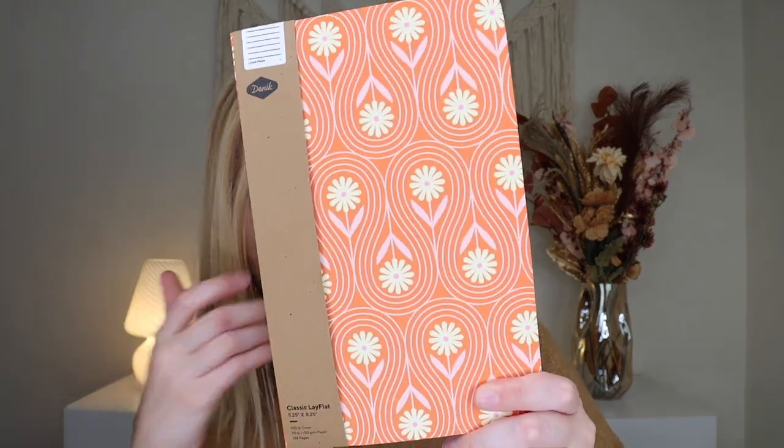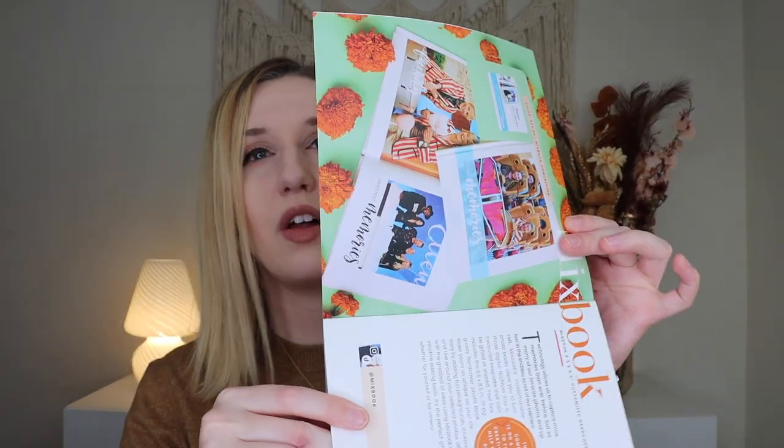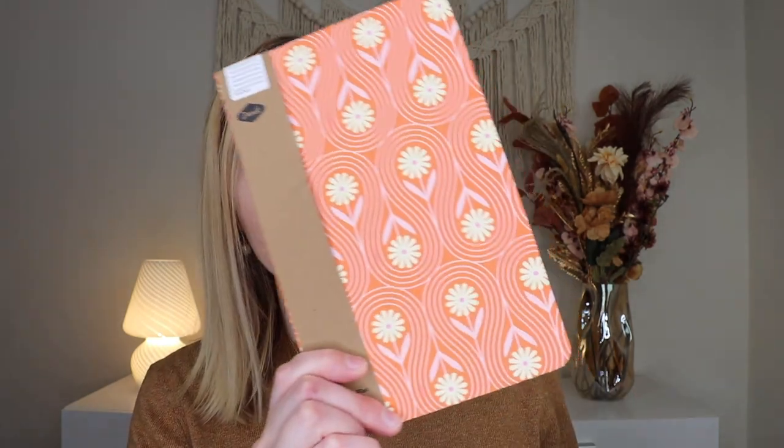Then we have something from Denik — this is their lay flat notebook, which retails for $11.99. It's got lined pages and a fun pattern. I will say there are a lot of floral vibes — there are like marigolds all in this, which don't make me think of fall, but I guess the orange color is something. A nice little notebook; I like that it can lay flat. A lot of these brands are ones that give back — Denik, for example, has funded seven schools while supporting countless additional initiatives geared towards enhancing education for students in Mali, Guatemala, Laos, Ghana, Nicaragua, Senegal, and right here in the U.S.